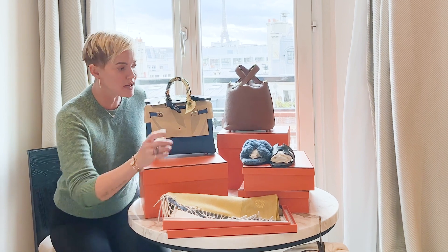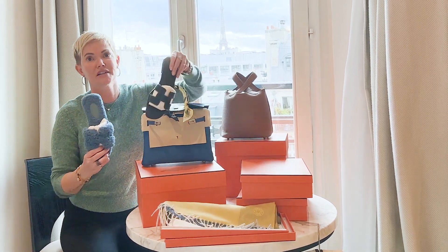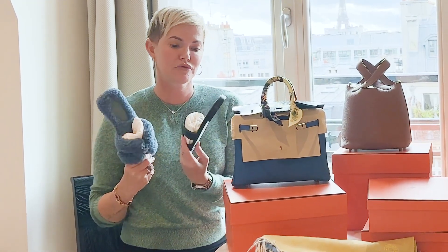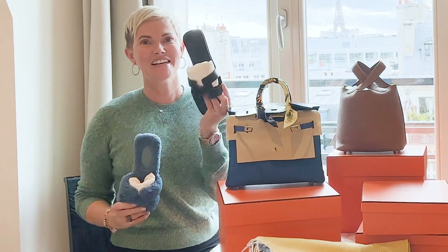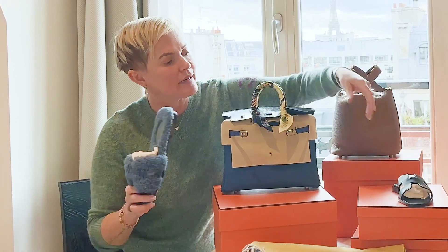Let me show you what I picked up. Starting here with some Oran sandals — those of you that shop in the US know these are almost impossible to get in a small size, and you see them for sale on forums for a lot more than retail. I got both in size 35: one is a little fur version and one is the traditional black leather. They had gold but it was a little too big.